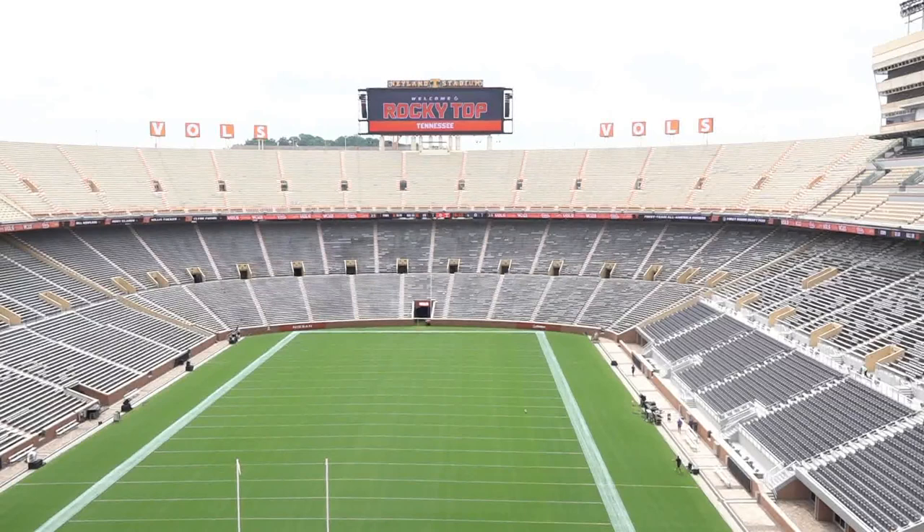Our goal was to be able to decrease the overall ticket cost for the majority of our fans. On the south side, a 10K video board — UT says it's the brightest in all of college football.